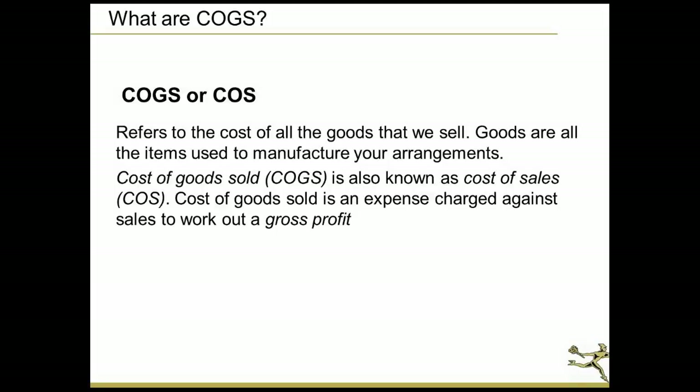The first question we have to ask is: what is cost of goods? That really refers to — you could say cost of goods or cost of sales. No matter what acronym you use, it really is the items that you use to manufacture your arrangements. It is the products that are directly related to a sale.